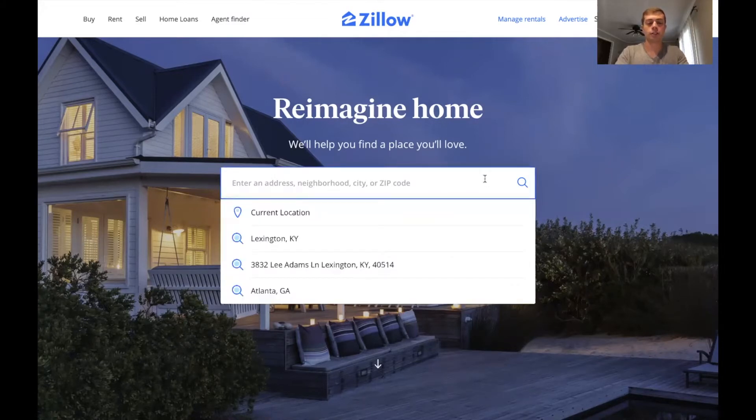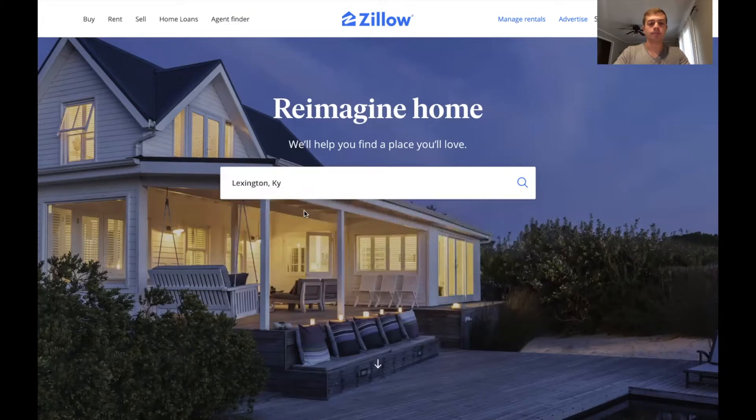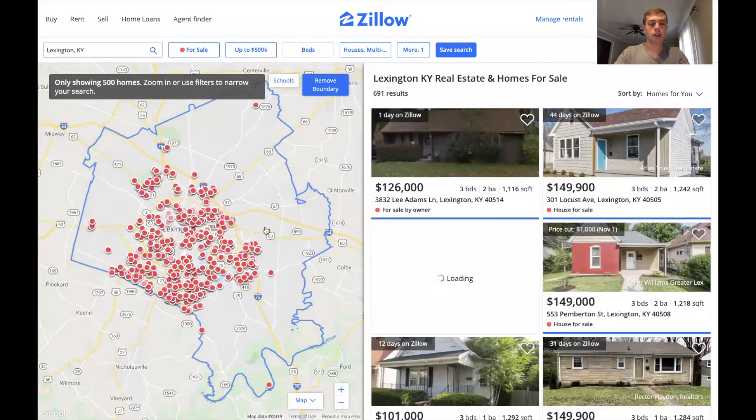So what you're gonna do is search for your city. I would do Lexington, Kentucky. You go here and these are all the houses for sale.